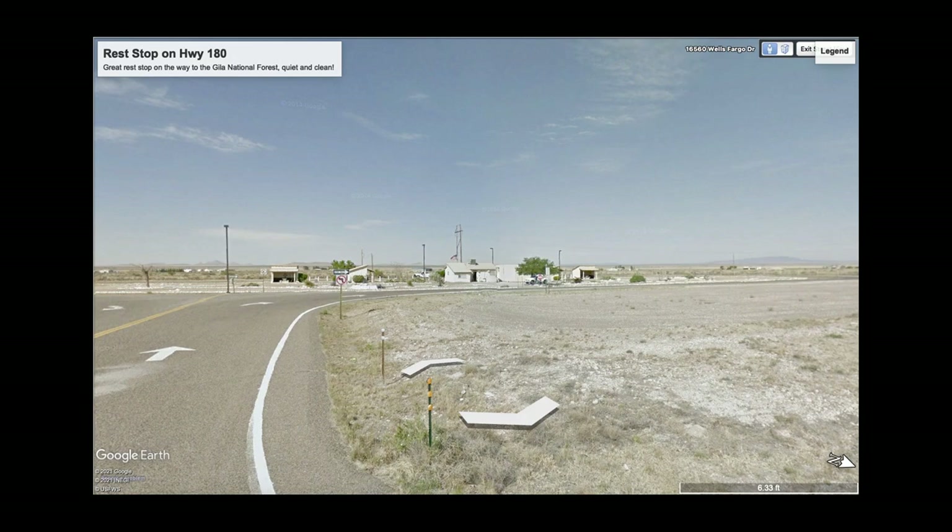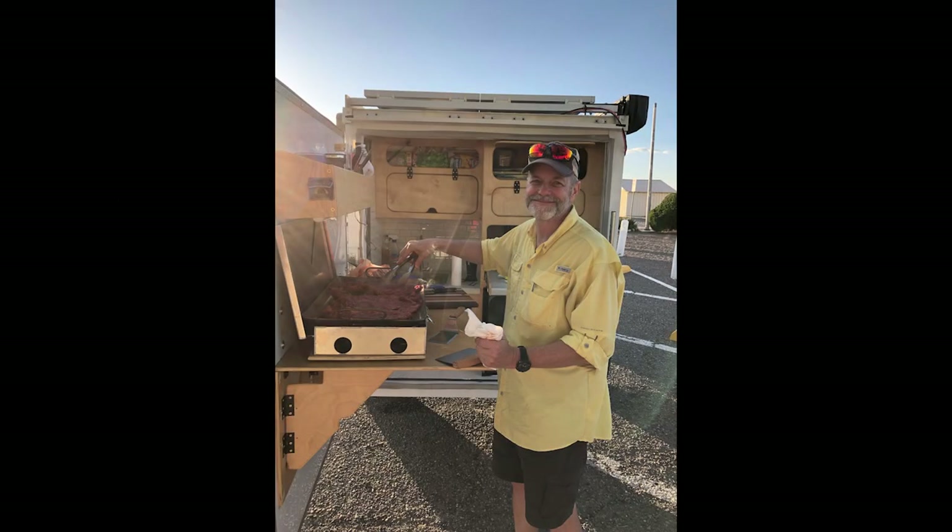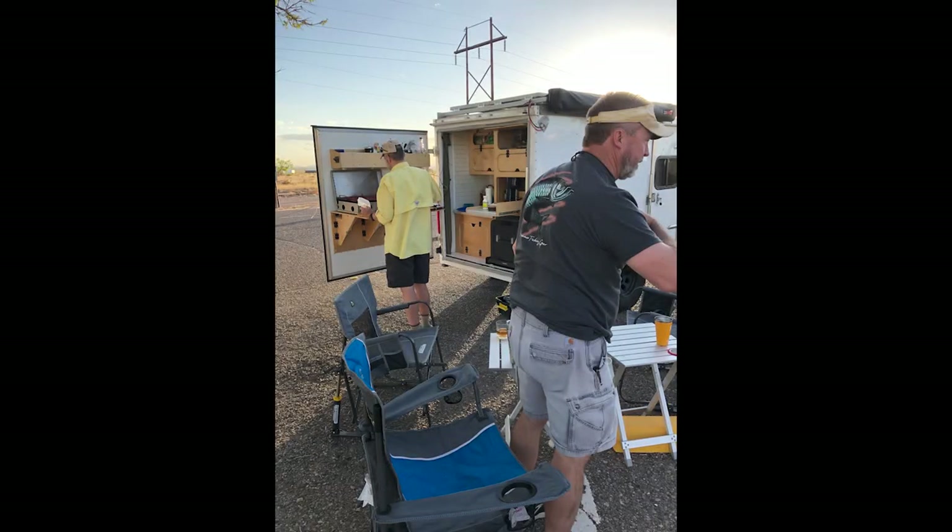We had an hour or two left to go. We were going to get to the campsite late at night and all of us just said that doesn't sound like a good idea. We passed this place, got on the CB radio and said does anybody want to pull over, and we had three yeses. It ended up being a great night — the temperature was great, the food was great, and it was good to kick off the trip with a nice evening.